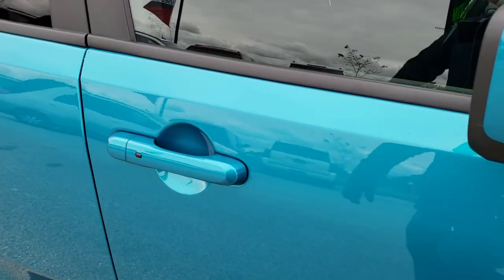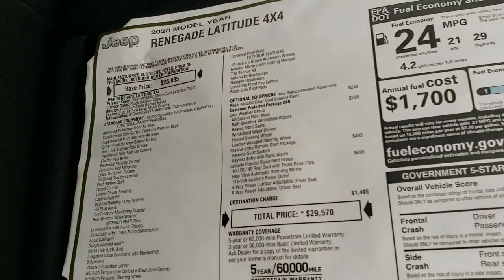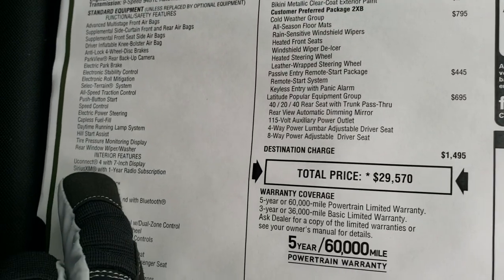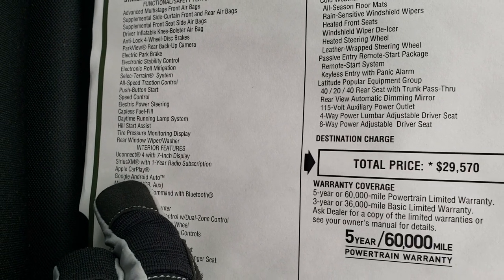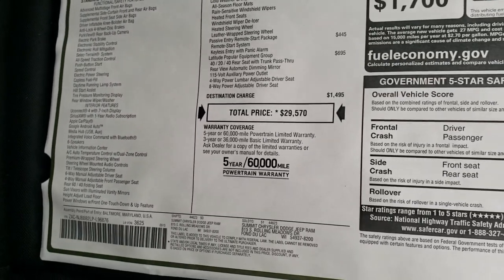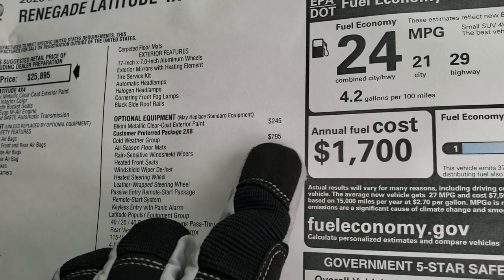It has the enter-and-go system. I'm going to show you the original window sticker here, so feel free to pause at any second. Just a couple of the main points, including that it does have the Uconnect 7-inch 4C radio, which gives you Sirius XM for a year, Apple CarPlay, and Google Android Auto capabilities — a pretty cool system. This one has the bikini metallic clear coat, which is a $245 option.